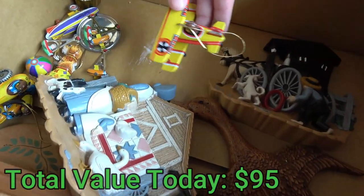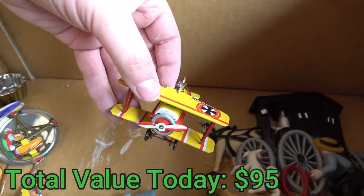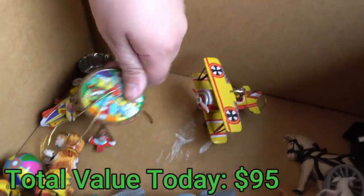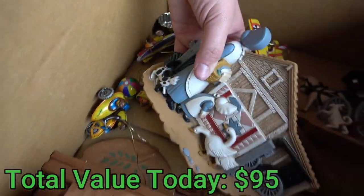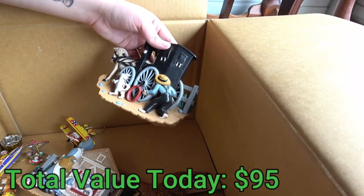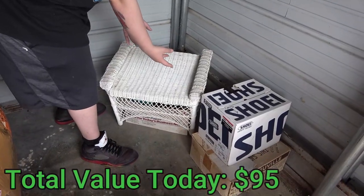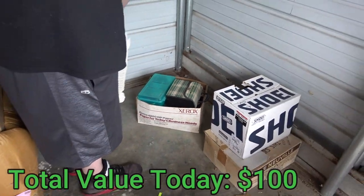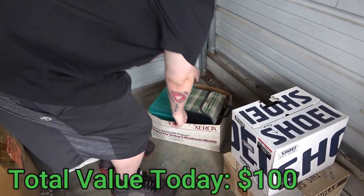And then a couple of little small pieces down here, like a biplane ornament, a blimp, like a little carnival ride. Farmers and homesteaders. I was about to take this wicker basket and put it in the truck, and when I went to lift it, I realized there's a box underneath it that I didn't even see existed until just now. So let's see what's in this.